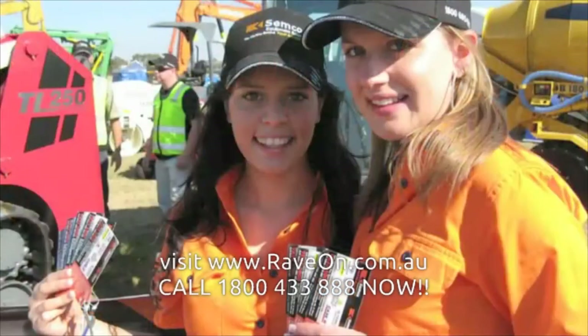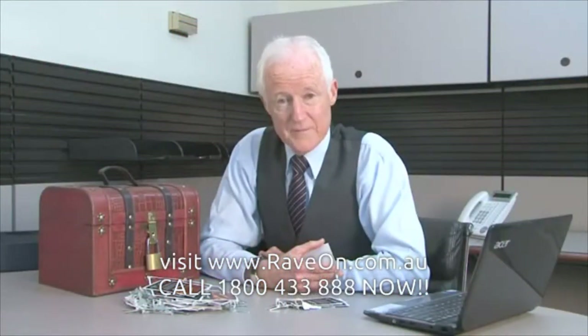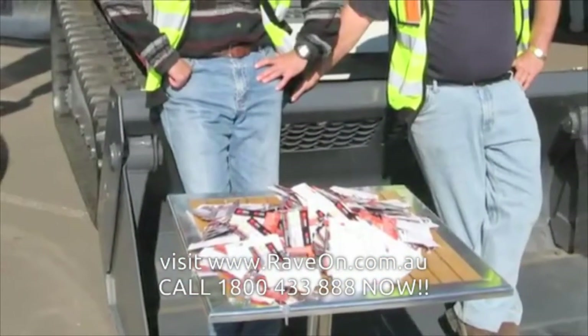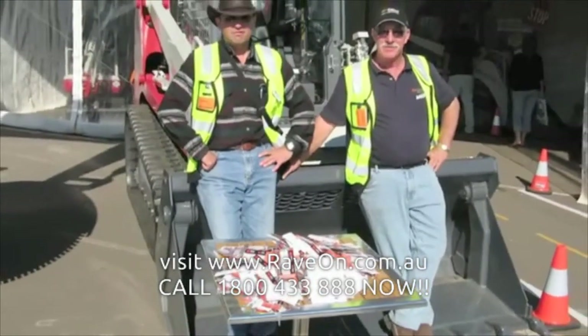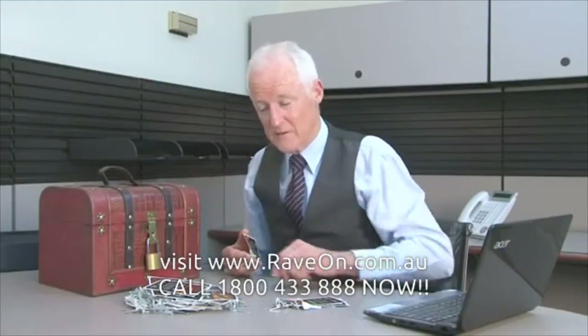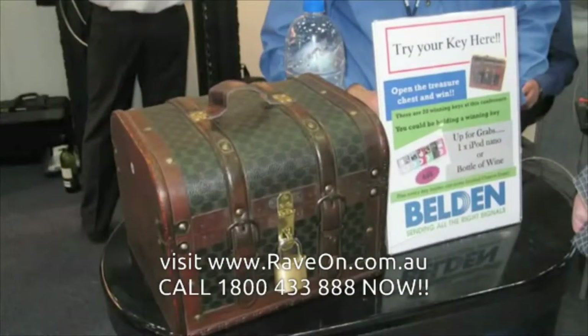You can buy the treasure chest if you're going to use it regularly, or if it's just a one- or two-day show, just hire it for the days and then return it. You choose the number of keys. If there were perhaps a thousand people going, we would have a thousand keys, and you might say you'd like 10, 20, or 30 winners — feeling generous, give them 100 winners. We supply you two bundles: your losing keys and your winning keys, which are then given to your clients.